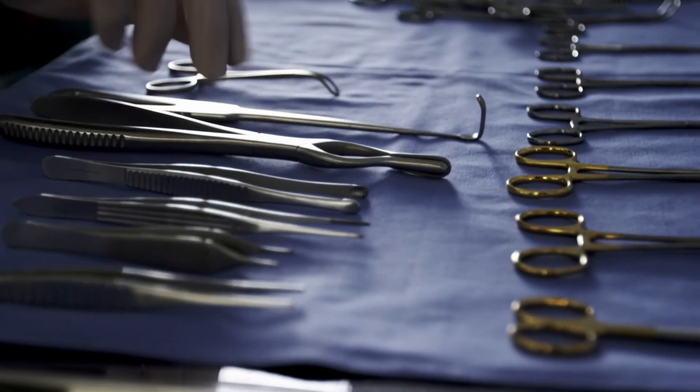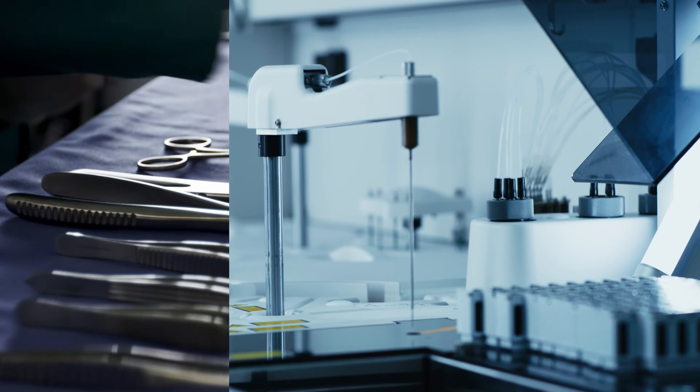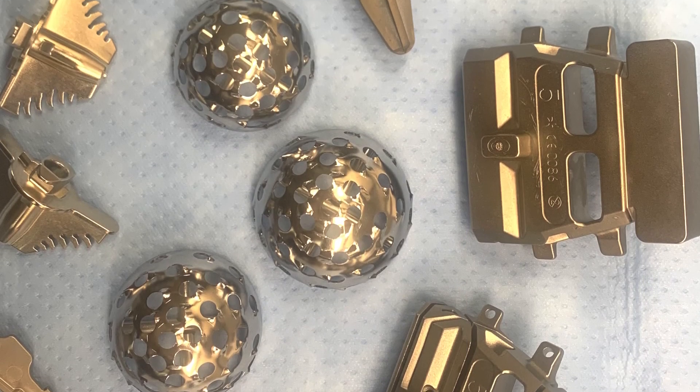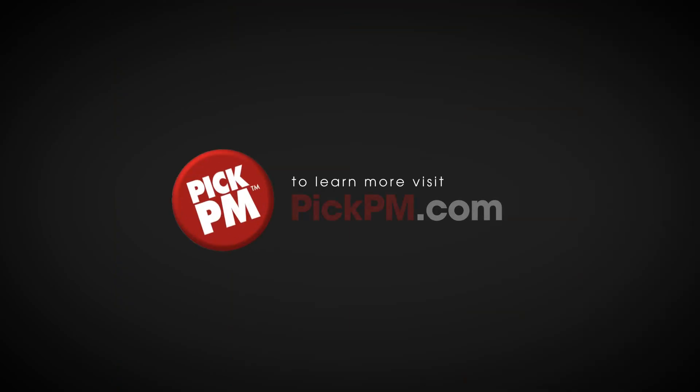Precision, complexity, and innovation are just a few benefits of metal injection molding, making this an exciting metal forming solution. If you would like to learn more about powder metallurgy, or would like to speak with a PM component fabricator, visit picpm.com.